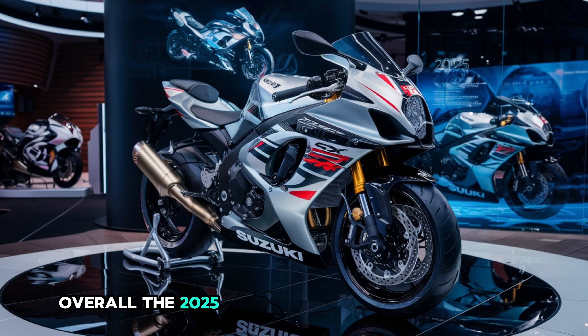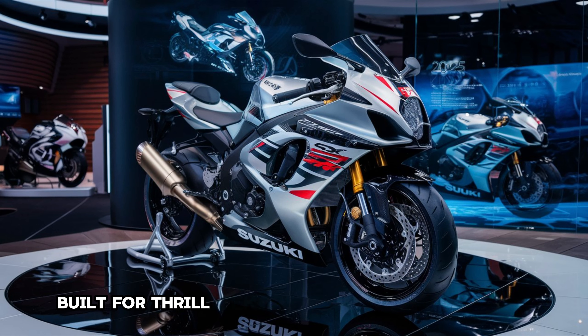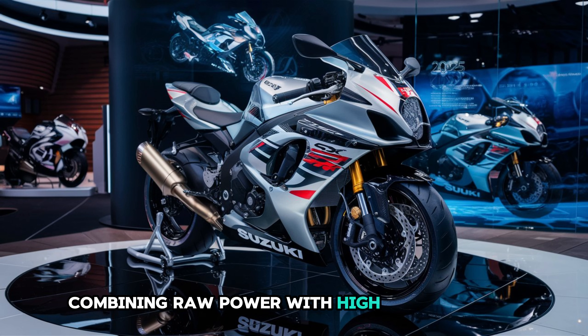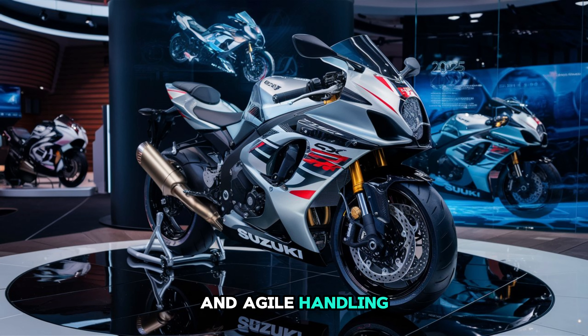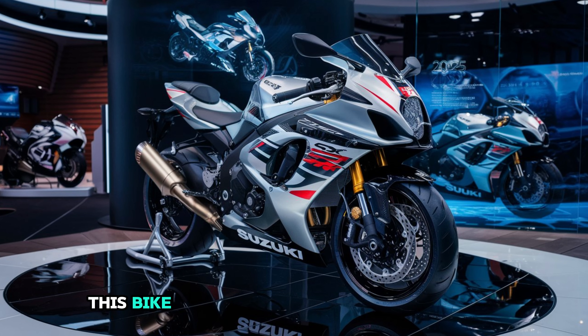Overall, the 2025 Suzuki GSX-R 1000R is a superbike built for thrill seekers and performance lovers, combining raw power with high-tech features and agile handling. If you're considering a track-ready machine that can also handle daily rides, this bike should be at the top of your list.